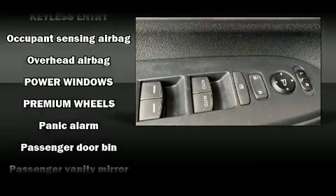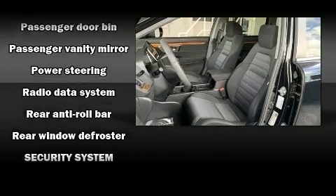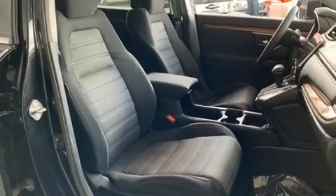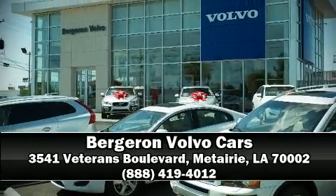Honda ensures the safety and security of its passengers with equipment such as dual front impact airbags, traction control, and four-wheel disc brakes with ABS. Our sales reps are knowledgeable and professional — stop in and take a test drive.